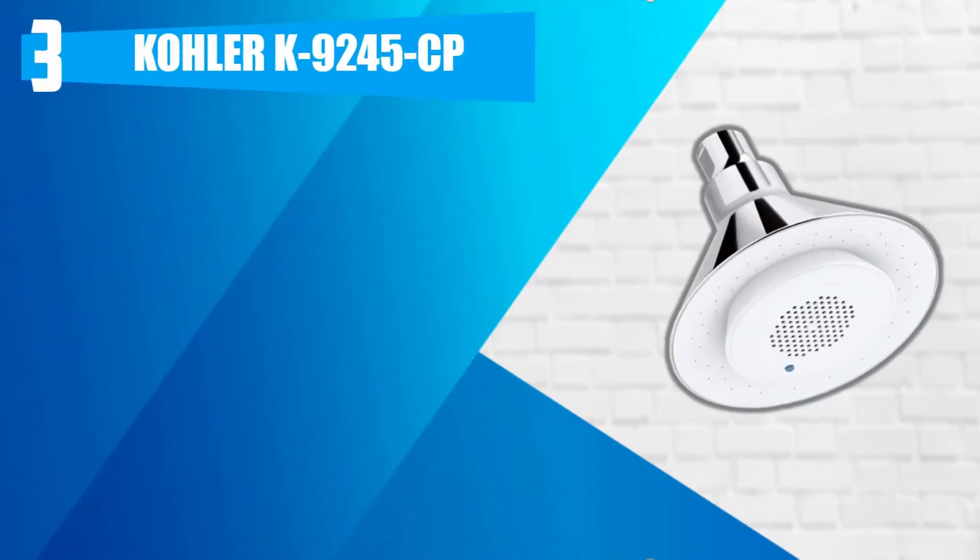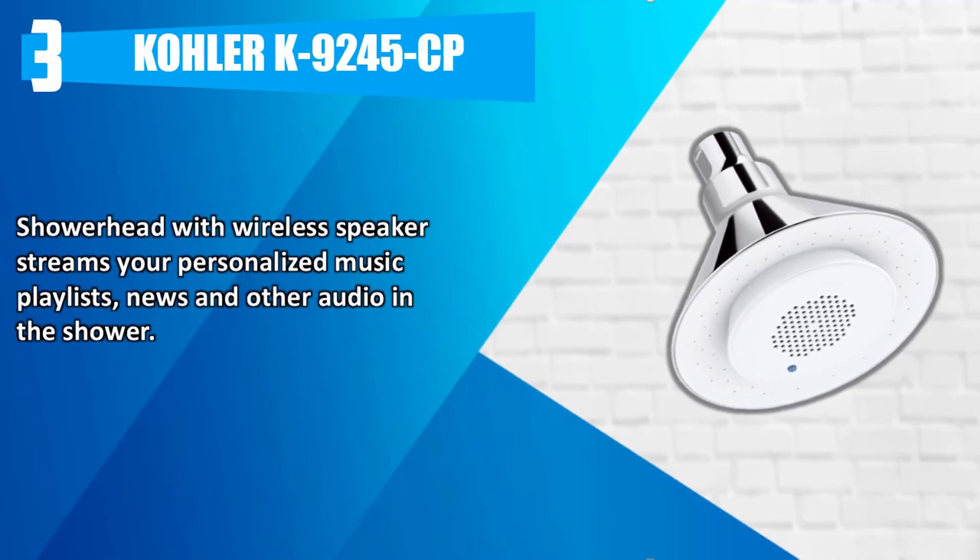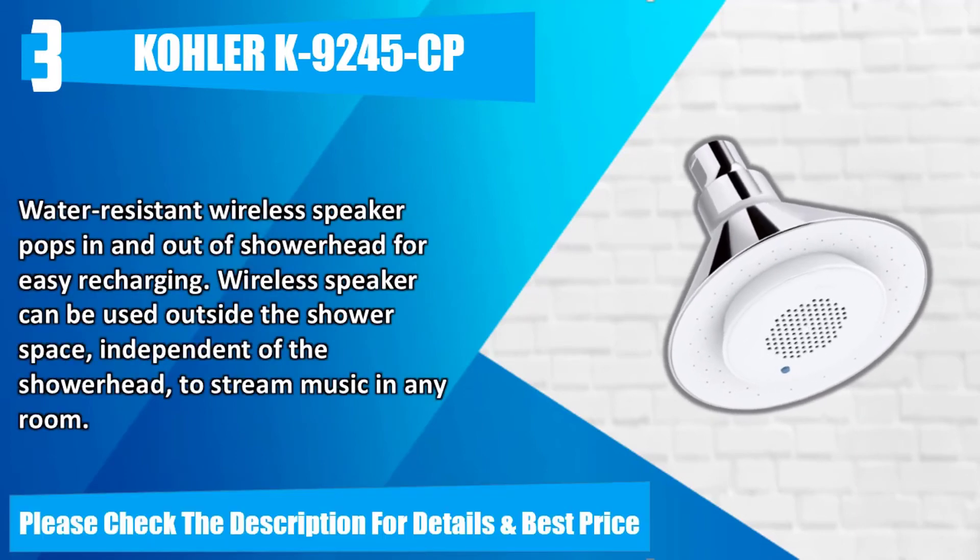Number 3. Kohler K9245CP. Showerhead with wireless speaker streams your personalized music playlists, news, and other audio in the shower. Water-resistant wireless speaker pops in and out of showerhead for easy recharging. Wireless speaker can be used outside the shower space, independent of the showerhead, to stream music in any room. Please check the description for details and best price.